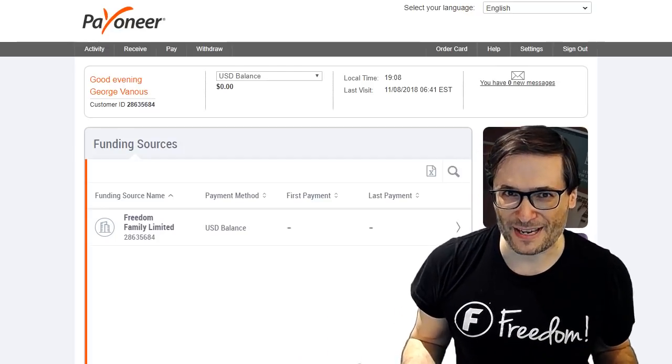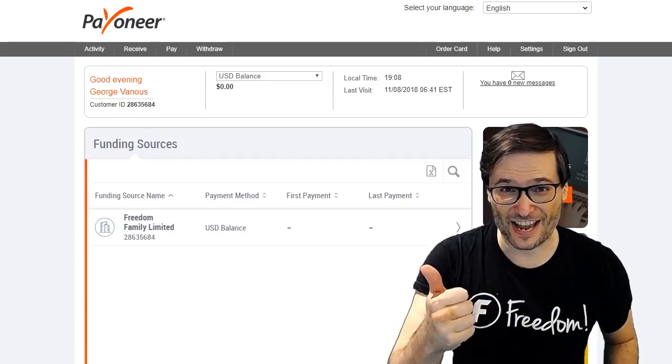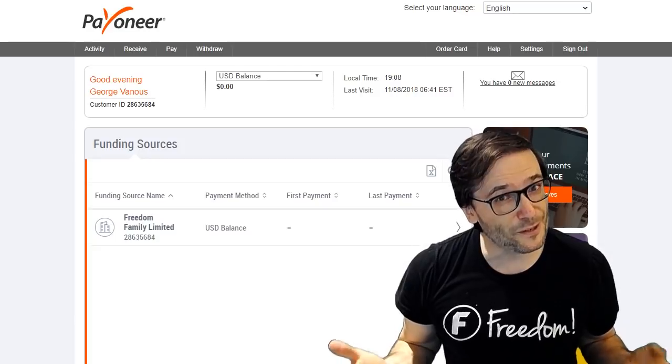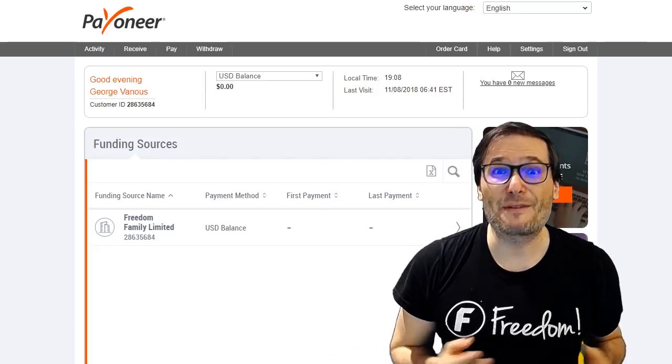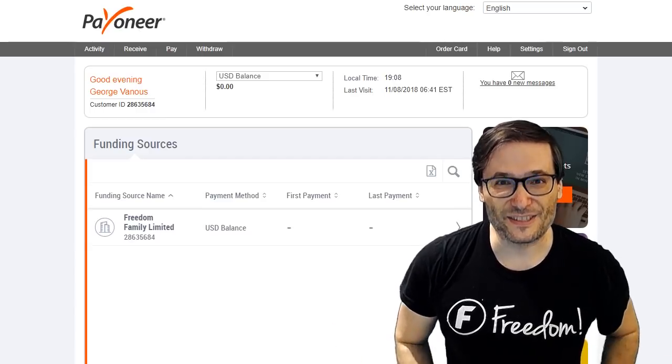Why would you want to get paid by Payoneer? Well, some of you can't receive PayPal payments — like in mainland China, like in Turkey, like in Pakistan and a few other countries in the world. Some of you prefer to receive money by Payoneer, and we've had a lot of requests, which is why we've just today implemented the Payoneer integration.